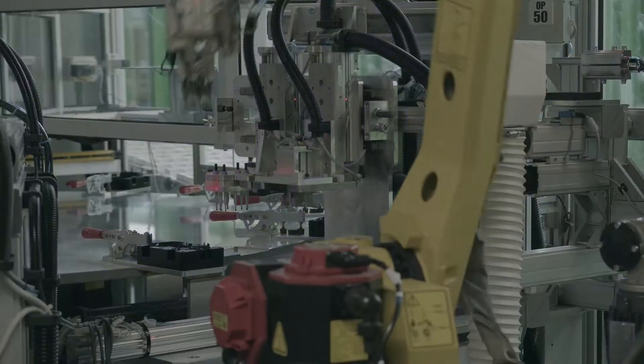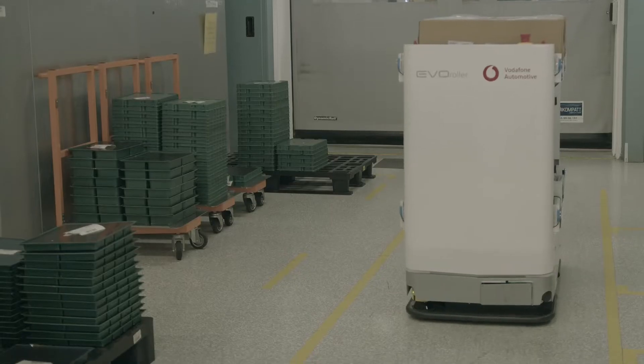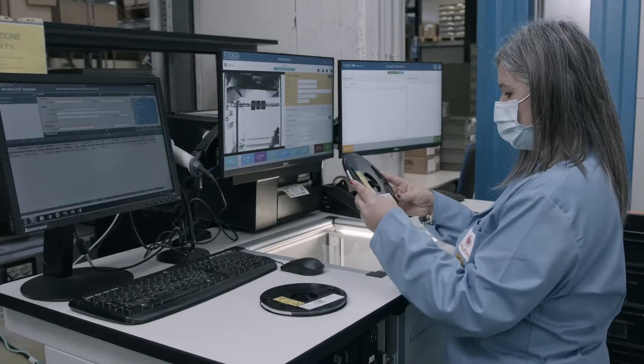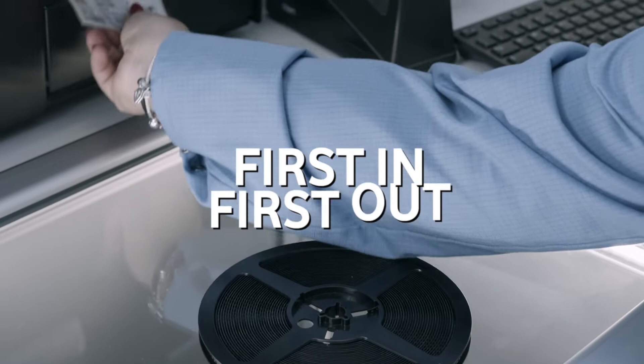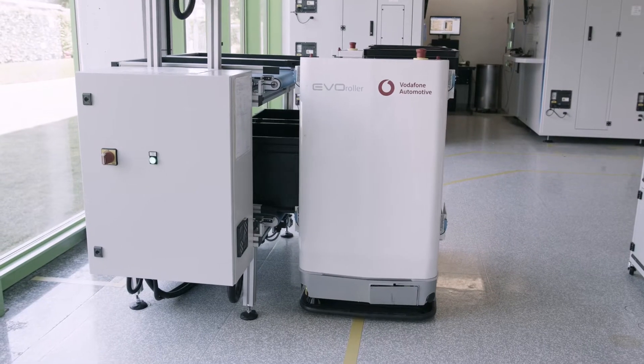Our smart machines talk to each other at every part of the manufacturing process to make sure what we deliver can be relied on and trusted. We keep a close eye on components and materials from the start with first-in, first-out tracking. Components and materials are managed based on production planning.